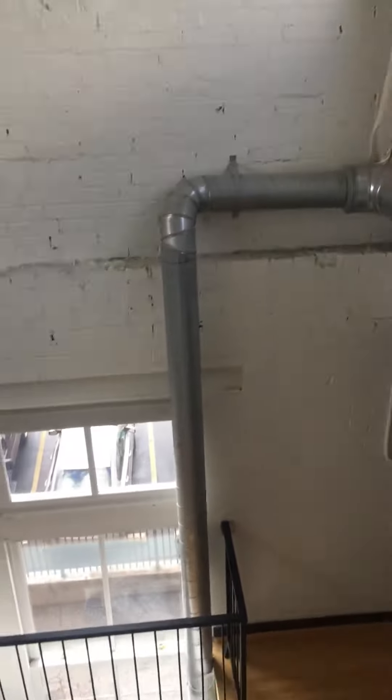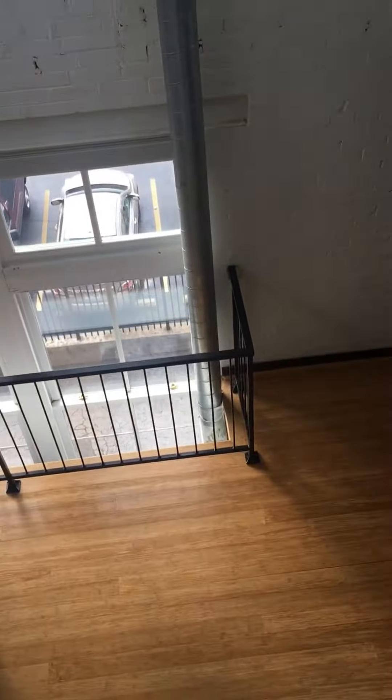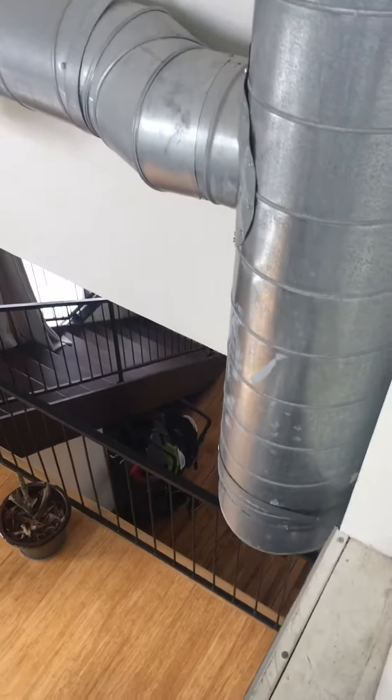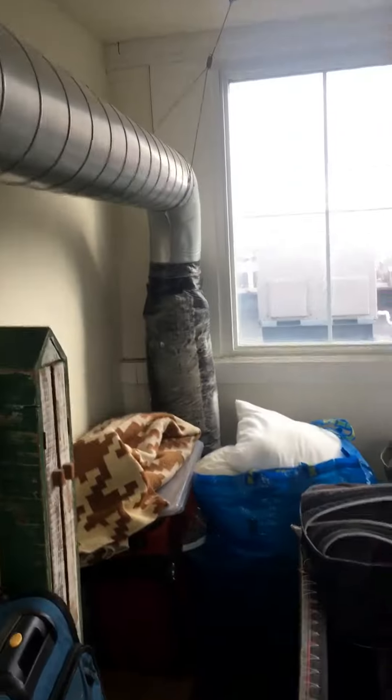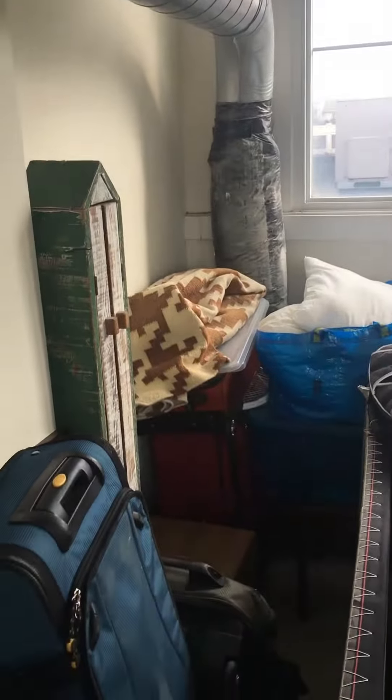There's a 12-inch duct that comes off the unit, comes down, and splits — one side goes to a bedroom where it gets down to 6 inches, and the rest goes out to a living and family room area. Then another 8-inch comes over and I'm pretty sure it goes over to a bedroom.